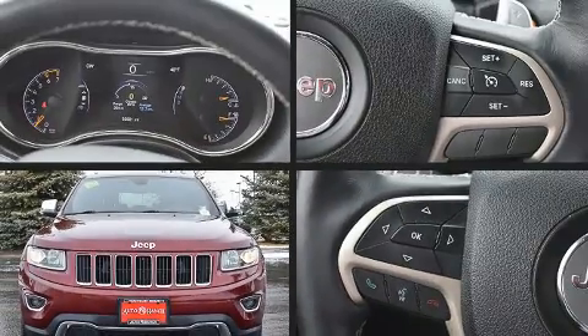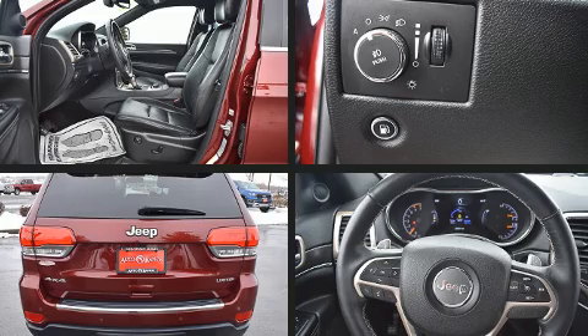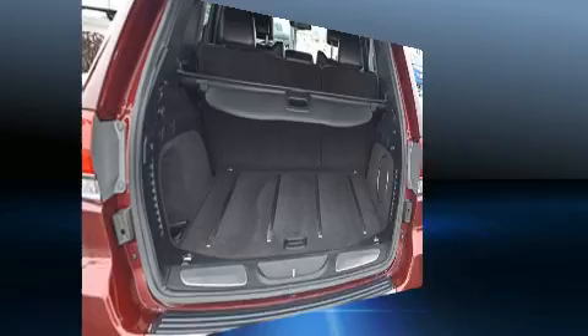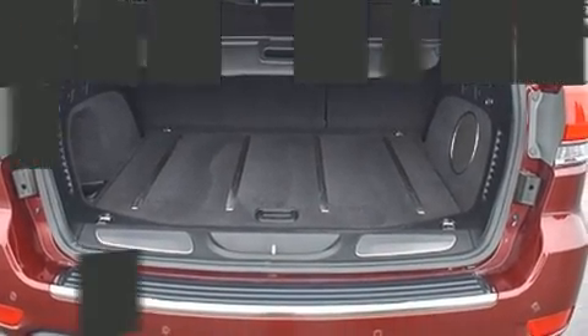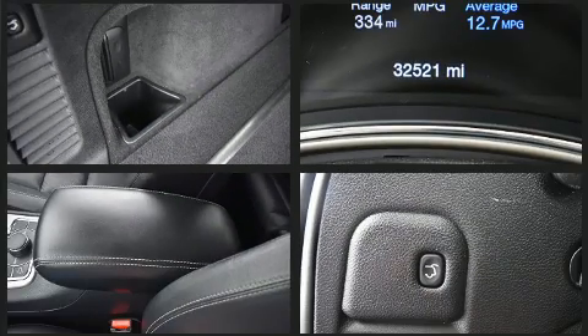Load your family into the 2016 Jeep Grand Cherokee with fewer than 35,000 miles on the odometer. This four-door sport utility vehicle prioritizes comfort, safety, and convenience. It features an automatic transmission, four-wheel drive, and a powerful eight-cylinder engine.